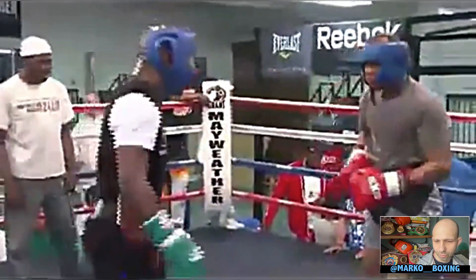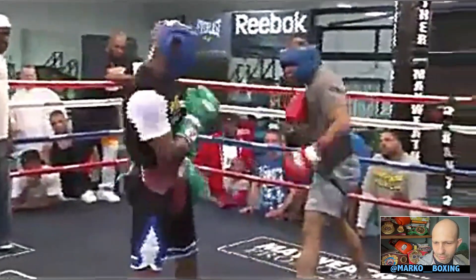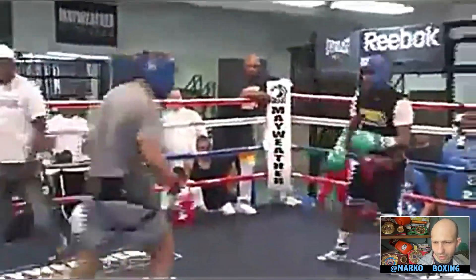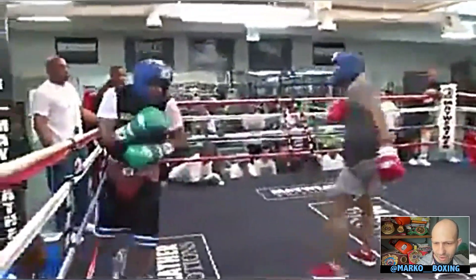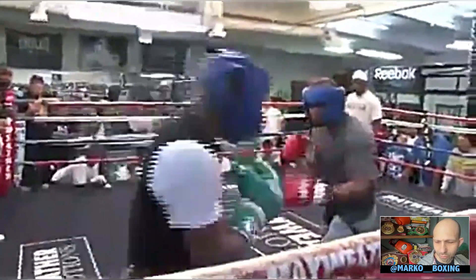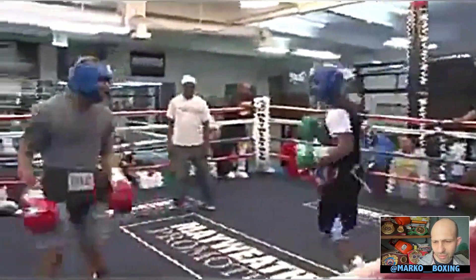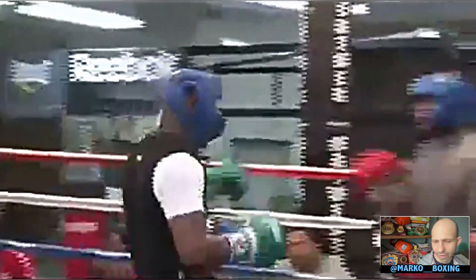Floyd eludes that left hook. Now Floyd's hands are down — both of these guys are posturing. Floyd's coming at him. Beautiful duck by Floyd, nice shoulder bump, beautiful duck again — nice veteran move with that shoulder bump. Floyd's eluding almost all these punches. Now he's moving, he's boxing, firing that jab, popping that stick out. Beautifully done. Floyd's just working. Nice duck — he ducked that lead left hook really nicely. And that ends the round.